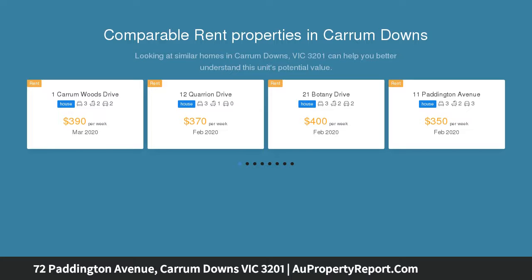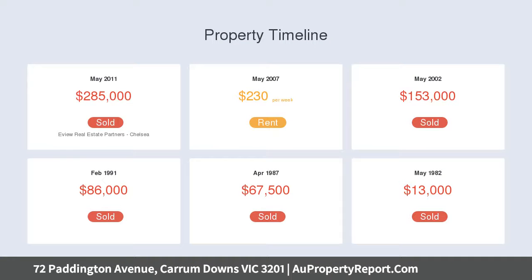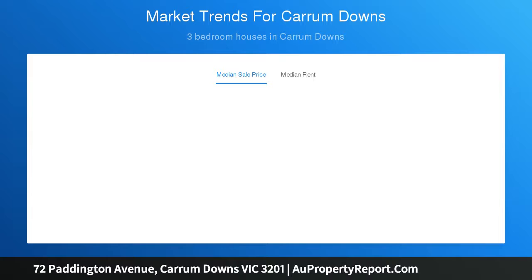Beaming with appeal and perfect presentation on a 639 square meter approximate allotment with plenty of room for the kids to run around. This fully updated 3 bedroom home is a fantastic find abutting Boggy Creek Reserve and just a stone's throw to awesome recreational facilities and public transport, offering a sensational start for new buyers or couples.